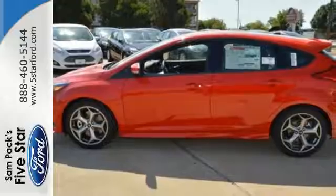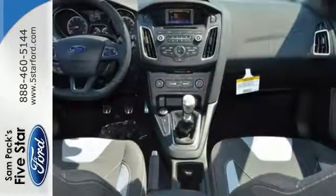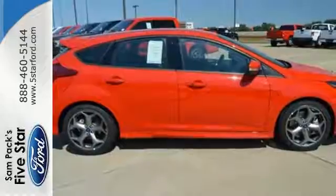The 6-speed manual transmission, torque vectoring control, and body kit are all part of the sporty feel and look that make this Focus ST stand out in the crowd and on the open road.